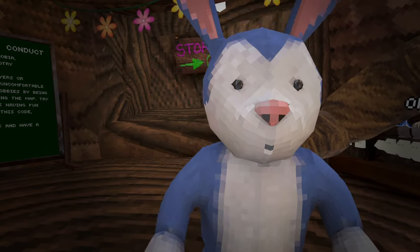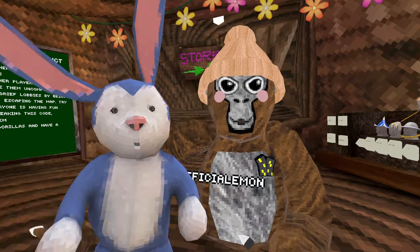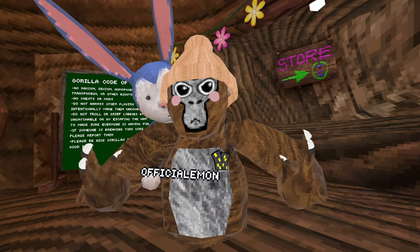I'm going to be leaking a bunch of cosmetics that Guerrilla Tech is going to be releasing. Just kidding. Back to what I was saying about the cosmetics, I'm going to be leaking a ton of cosmetics that Guerrilla Tech forgot or never added.